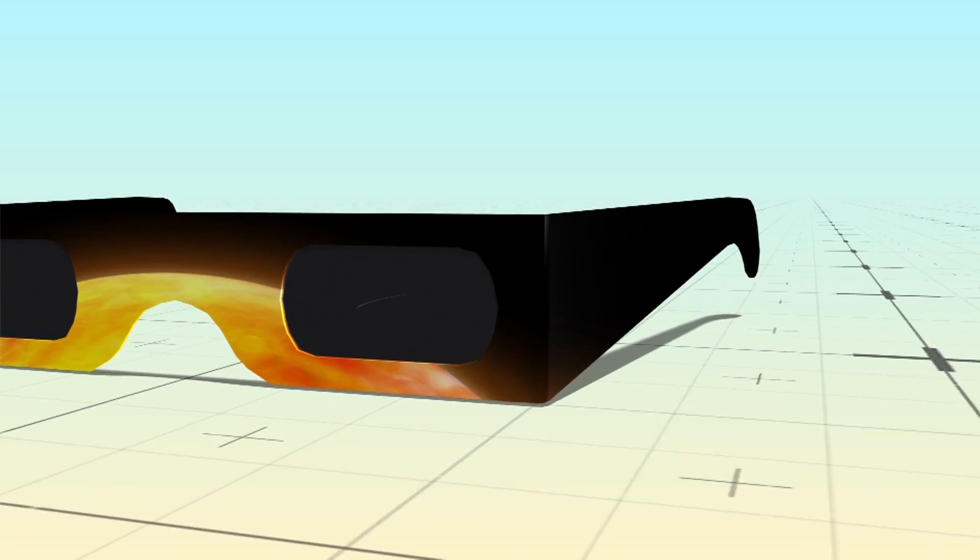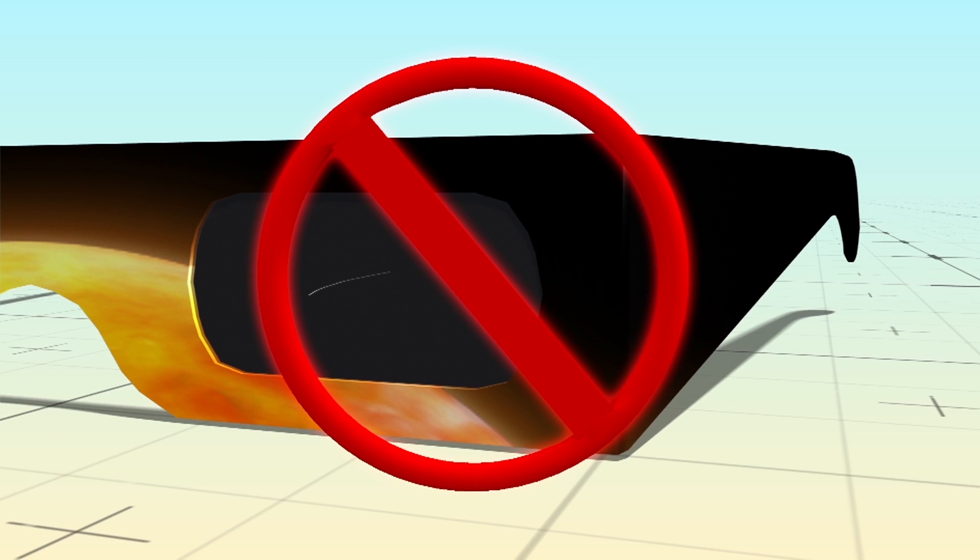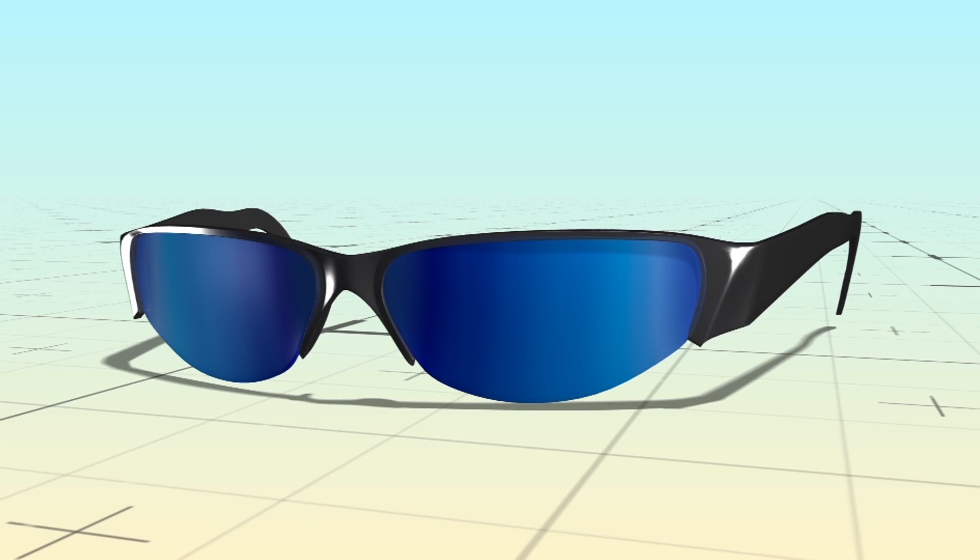Do not use filters that are more than three years old, or that have scratched or wrinkled lenses, and do not use regular sunglasses.